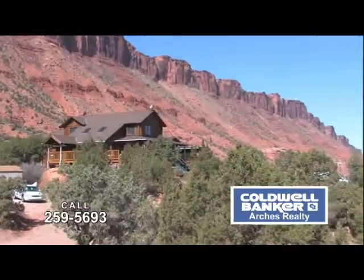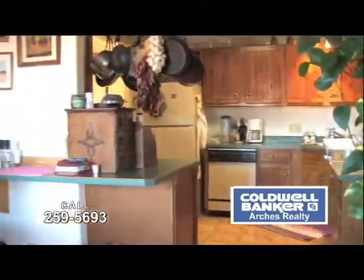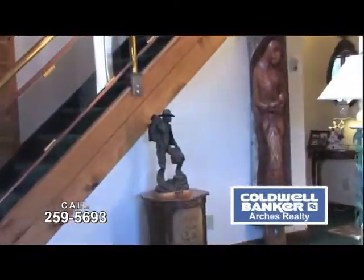Offering over 4,000 square feet of comfort, space, and memorable accommodations, and a glorious view, this custom log home has four bedrooms, two and three quarter baths, spa room, great room, and a modern well-equipped kitchen.